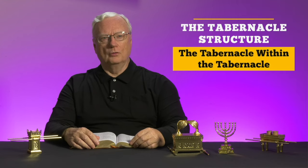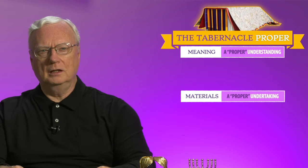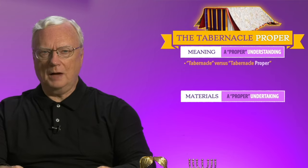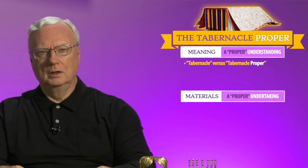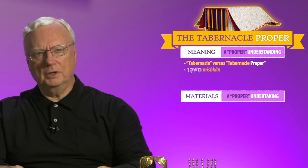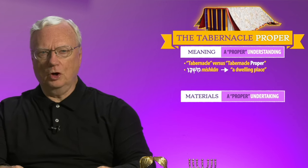Although the whole structure we're studying is often called the tabernacle in the Bible, we're about to discuss the design of the tabernacle proper, composed of the ten linen curtains. Called in Hebrew the mishkan, meaning a dwelling place, it was the home of God.